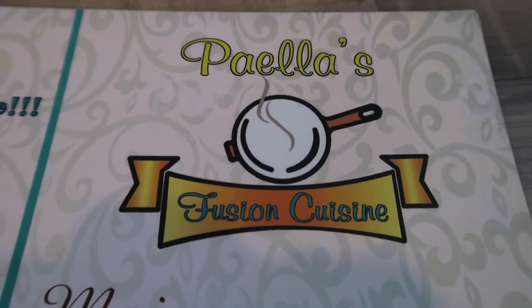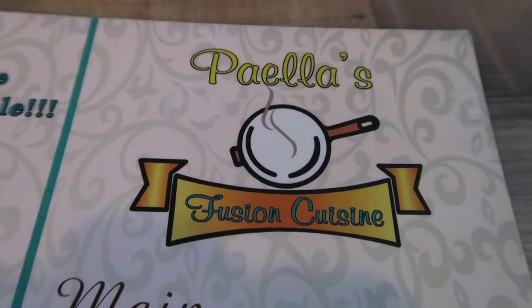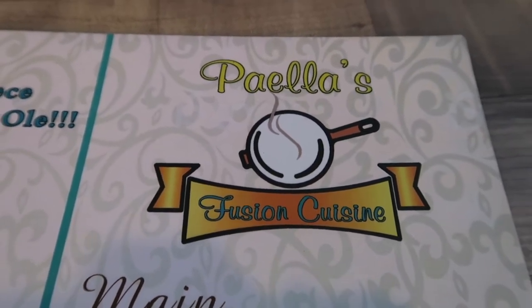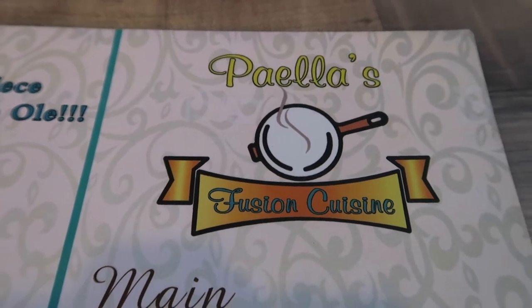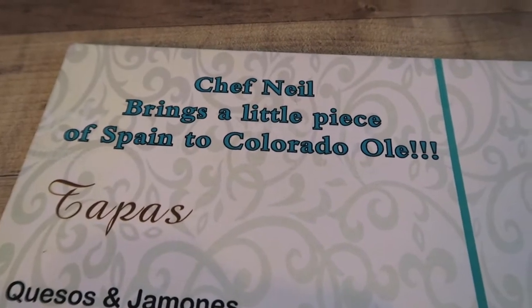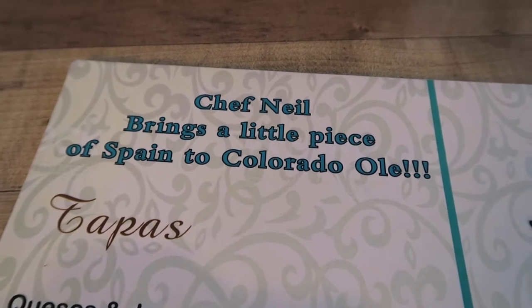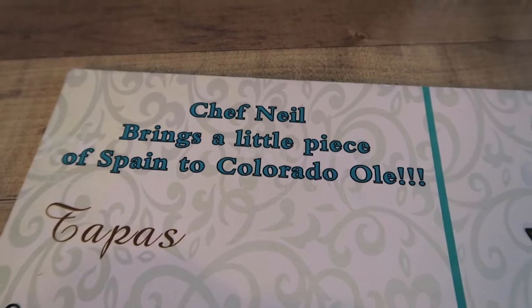We're here in Winter Park at a place called Paella's Fusion Cuisine. It looks like some kind of fusion of Spain — Chef Neil brings a little piece of Spain to Colorado. So it looks like it's a fusion of Spain and Colorado.